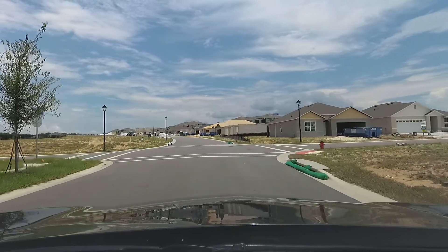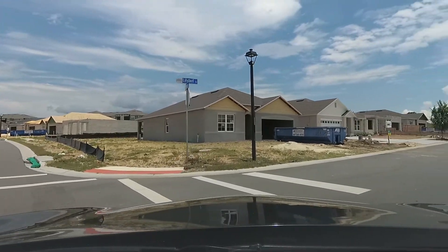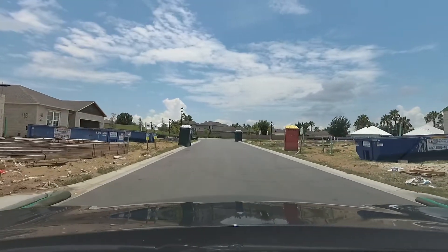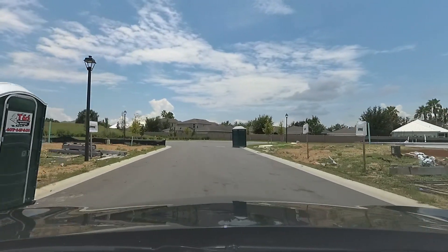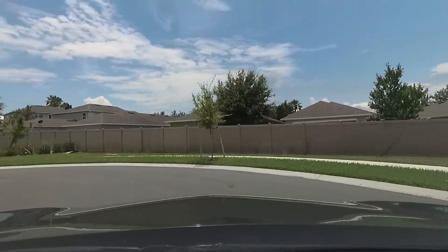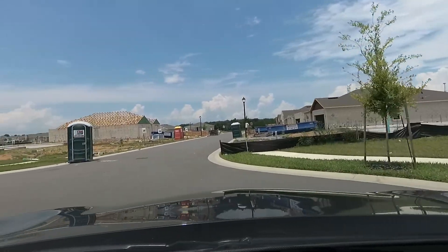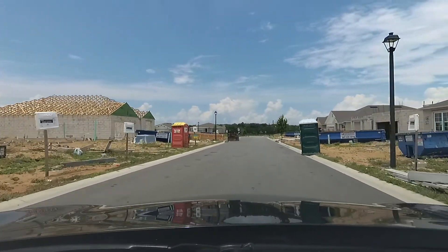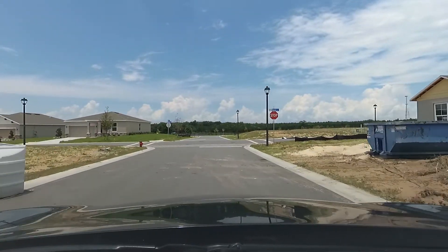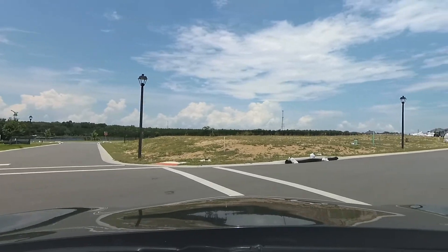Some of these homes are definitely on a 60-foot home site that I'm seeing. So it's definitely not only 50s — it's definitely 60s around here as well. It just depends on what home you get. It's a really excellent lake view.